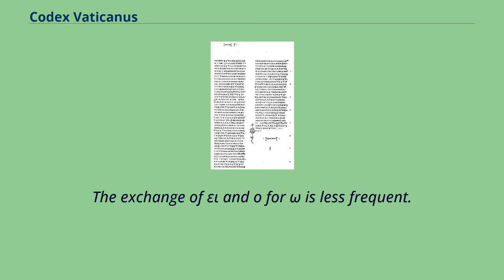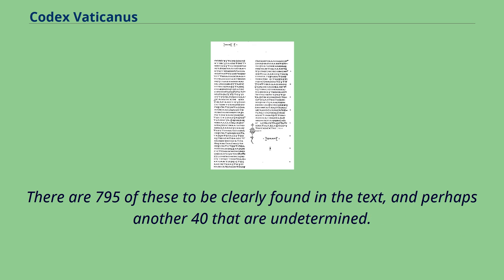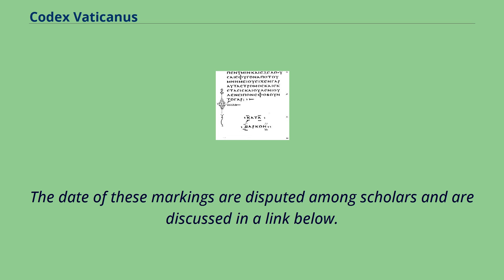The exchange of epsilon-iota and omicron for omega is less frequent. The manuscript contains unusual small horizontally aligned double dots in the margin of the columns, scattered throughout the New Testament. There are 795 of these clearly found in the text, and perhaps another 40 that are undetermined. The date of these markings is disputed among scholars.